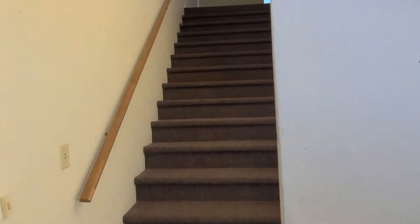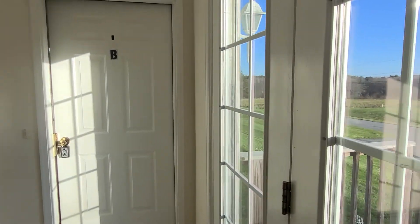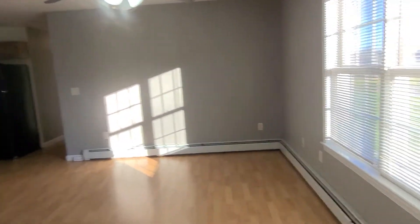Building 18 is the one further toward the back. Each one of the buildings — number 10 and number 18 — have four units each. We're going to look at apartment B, which is on the first floor. All of the units are set up exactly the same.